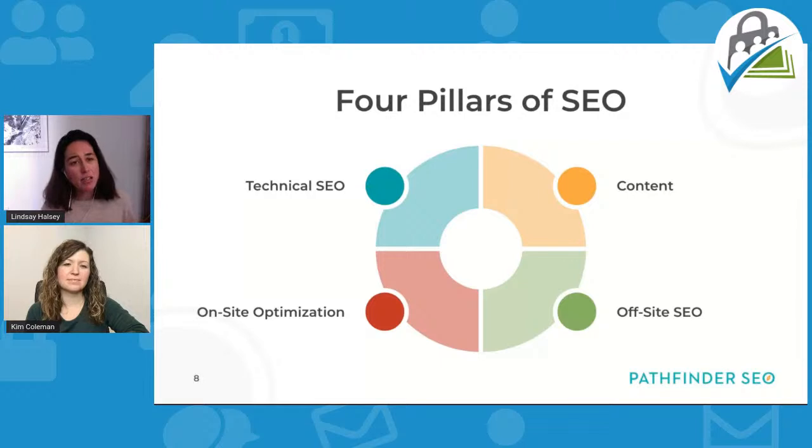SEO can be an overwhelming topic because it's always evolving and the algorithm is proprietary. But we can bucket things into four different pillars. The first is technical SEO — I always start here because if search engines can't crawl and index your web pages, they can't show them in search results. Technical SEO includes page speed, XML sitemaps, robots.txt files, and meta directives — the things that say what a search engine can and shouldn't index.